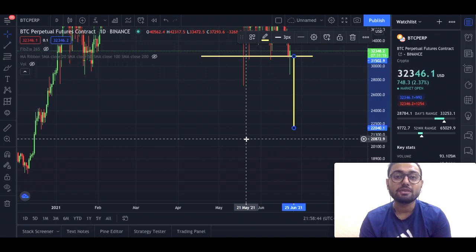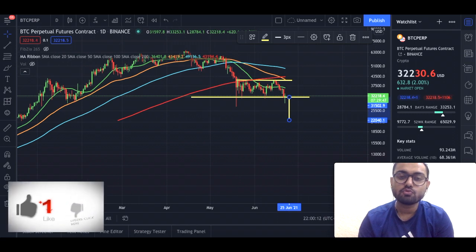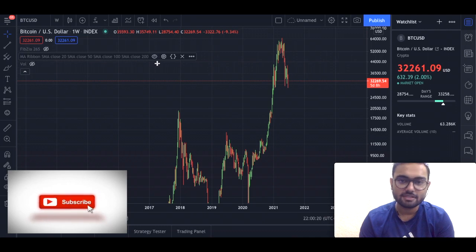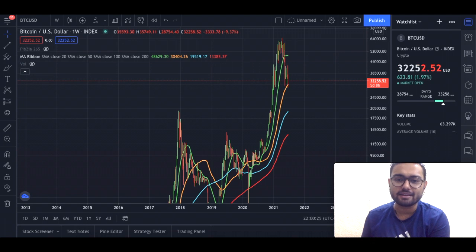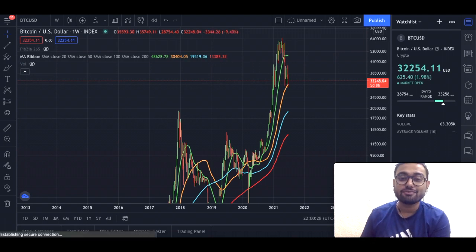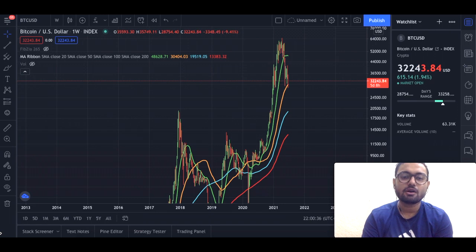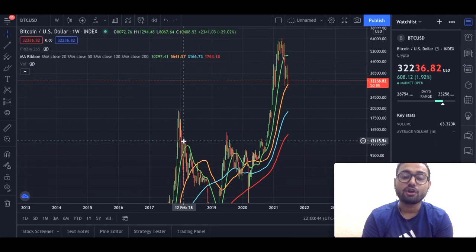People often ask me what could be the worst case scenario. The worst case scenario for Bitcoin is the 200-week moving average. On the weekly chart, the 200-week moving average is currently at around $13,383. I strongly believe that if we have to go to the bottom, the worst case scenario is the 200-week moving average, which at that point of time could be somewhere around $14,000. And $14,000 is a strong, strong support if we look left on the charts.